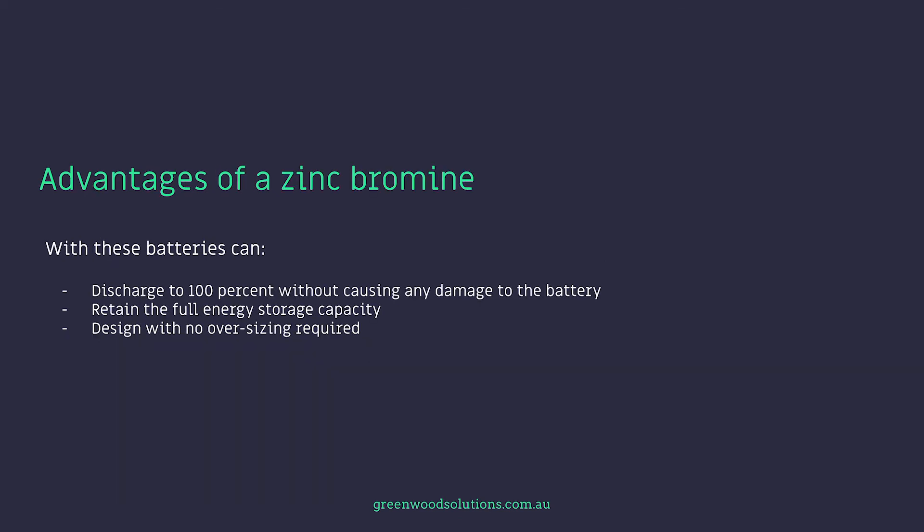With these batteries, you can discharge to 100% depth of discharge without causing any damage, retaining the full energy storage capacity, and you can design with no oversizing required. One of the other advantages of flow batteries is that there's no thermal runaway and no danger of fire. The components and the electrolyte are totally non-flammable, so from a safety perspective it gets the big tick of approval compared to some other battery chemistries where thermal runaway is a real issue.